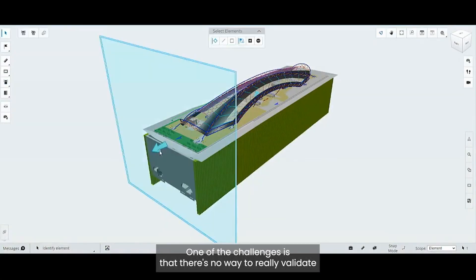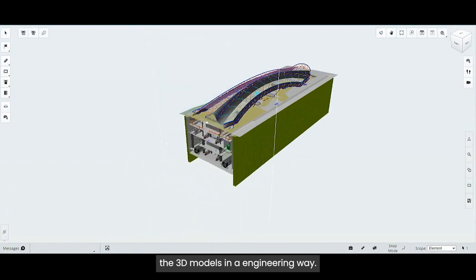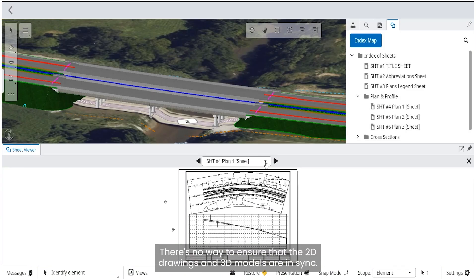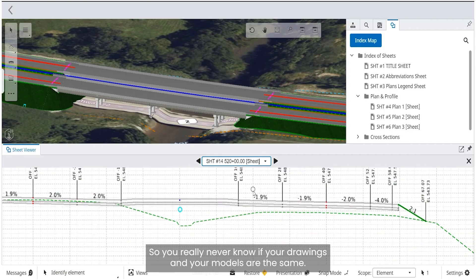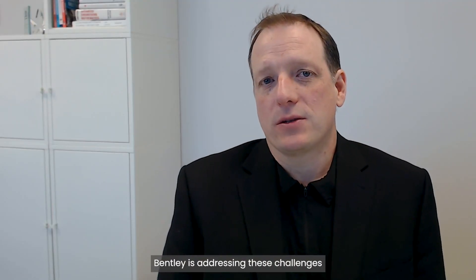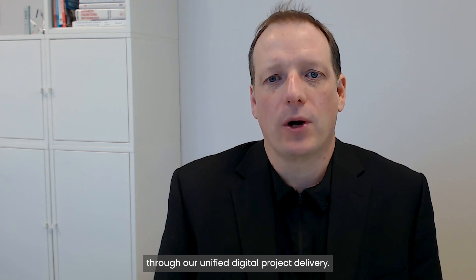One of the challenges is that there's no way to really validate the 3D models in an engineering way. There's no way to ensure that the 2D drawings and 3D models are in sync. So you really never know if your drawings and your models are the same.